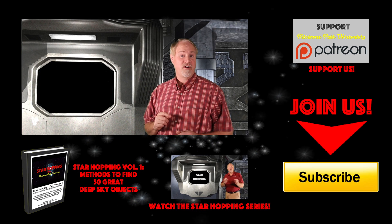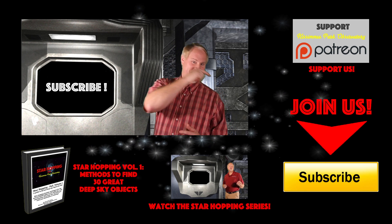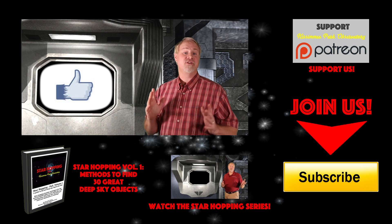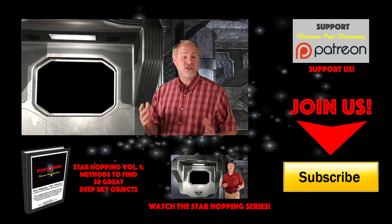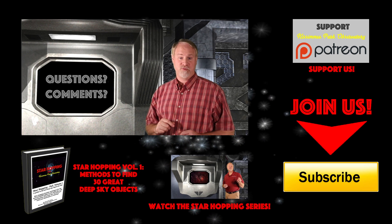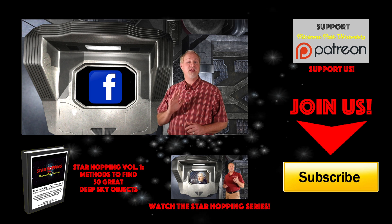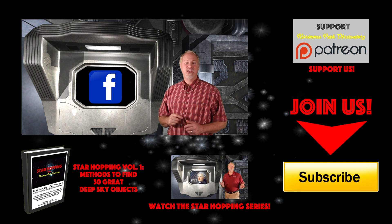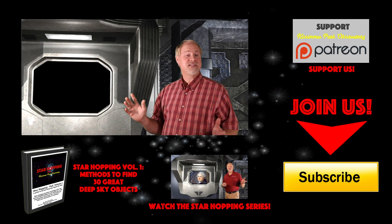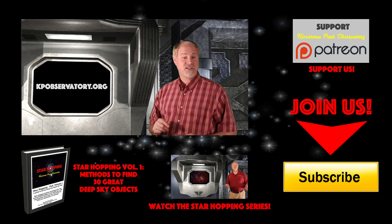If this is the first time you're checking out Star Hopping and you found this video useful, please consider subscribing to our channel by clicking the big yellow button down there, click the thumbs up on the video, and please share this tutorial out to your friends who like looking at stars. Please feel free to leave any question or comment below, and we'll be sure to respond as quickly as possible. Also, please follow KPO on Facebook, where we post all of our astrophotos and keep everyone informed about upcoming astronomical events. We'd love to hear from you to discuss all this great stuff up in the sky. All the links to all these places in cyberspace, including our website kpobservatory.org, can be found below in the episode notes as well.